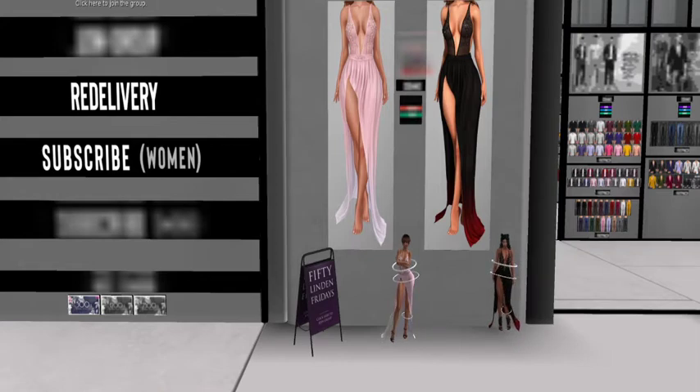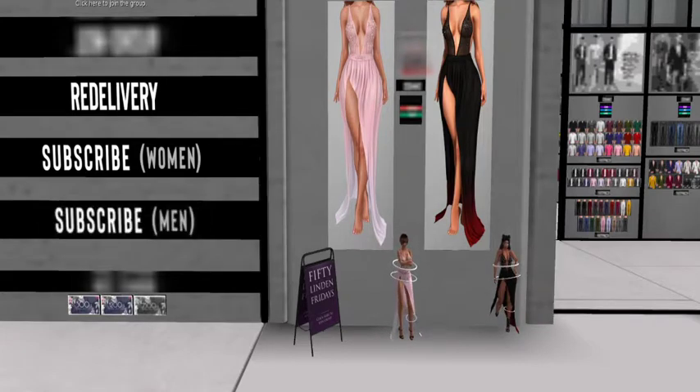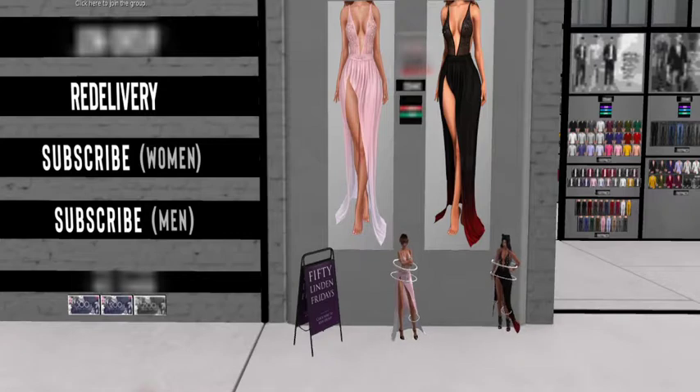Now we're ready. Go ahead. We're here. Look you guys, we are at Masu main store and for 50 Linden Friday.